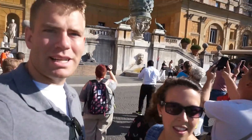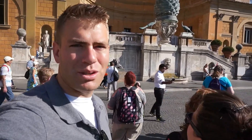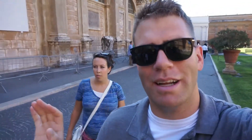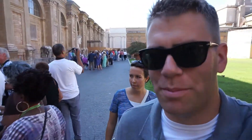We gotta go through the museums before getting to the Sistine Chapel. This is the ancient pine cone — it's over 3,000 years old. We're in one of the main courtyards and all the tour groups stop here, where the tour guides explain to them everything they're going to see in the Sistine Chapel.